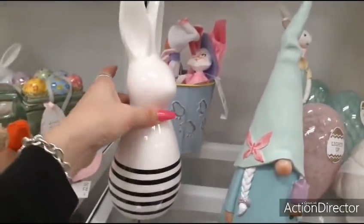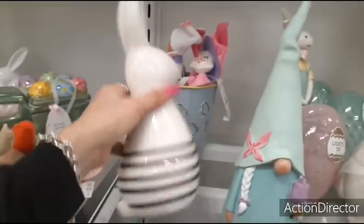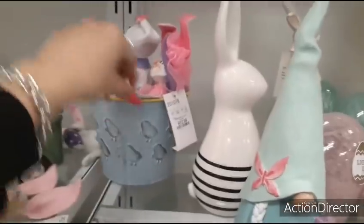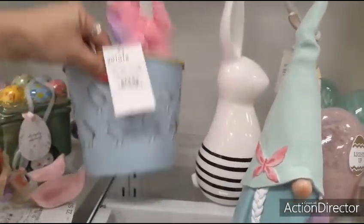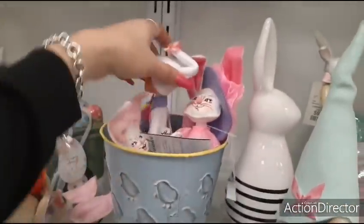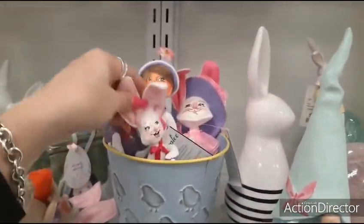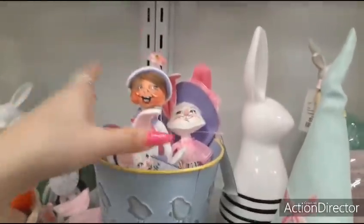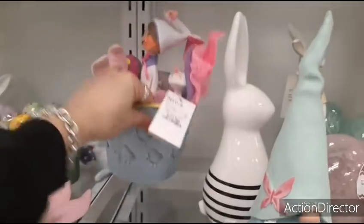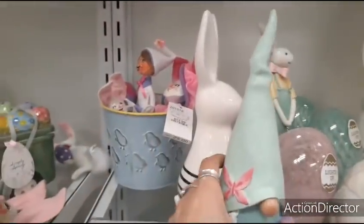And then you also have this guy — black and white little bunny. It's $5.99. I like this tail. $3.99 for the pail. And they stuck in these little guys. They're weird looking. This is cute though. $3.99.